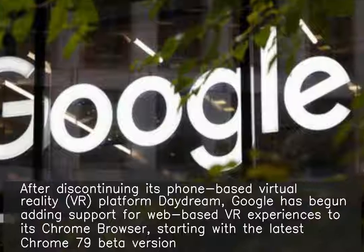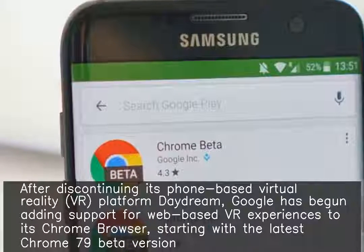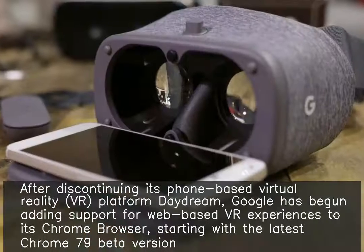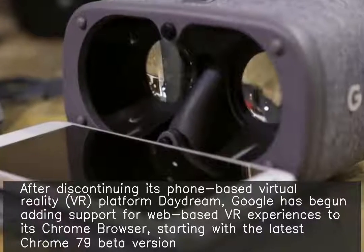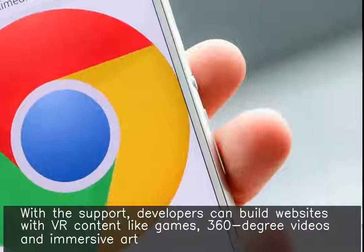After discontinuing its phone-based virtual reality platform Daydream, Google has begun adding support for web-based VR experiences to its Chrome browser, starting with the latest Chrome 79 beta version. With the support, developers can build websites with VR content.